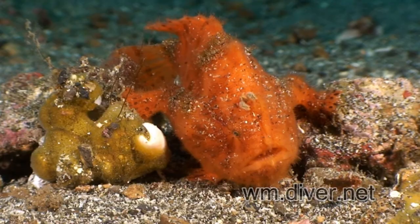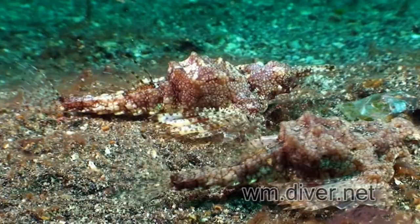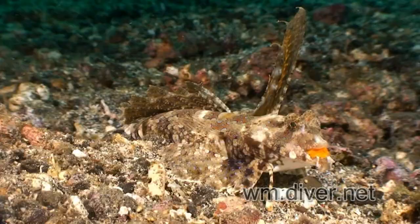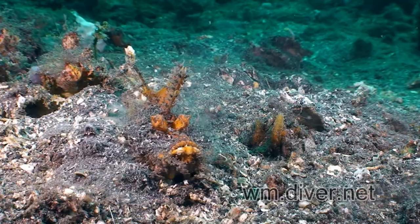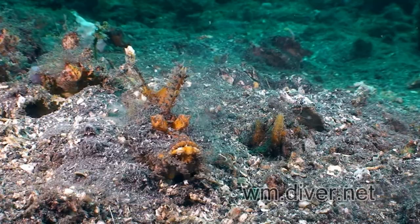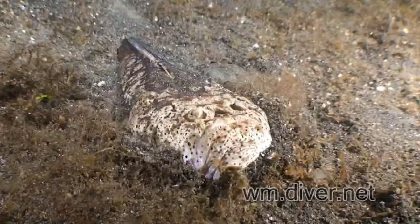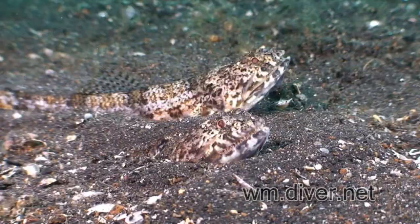There are many that use the sand for camouflage, like the sea moths, gurnards, spiny devilfish hiding in the sand, as well as the stargazers, lizardfish, and eels.